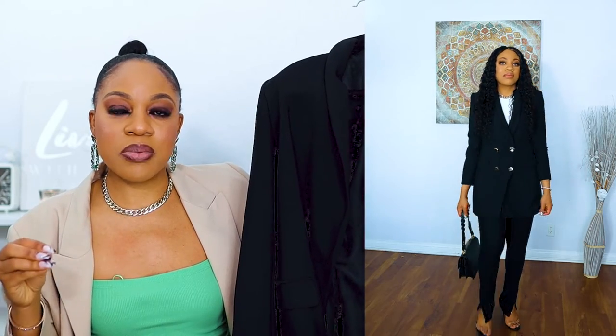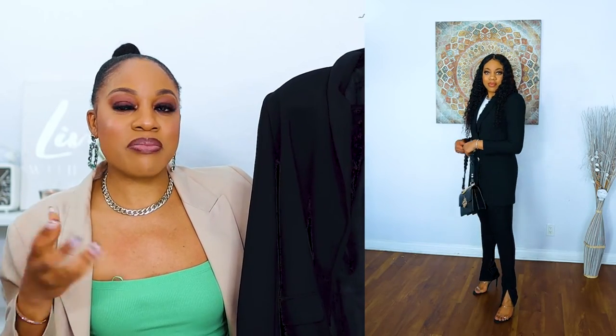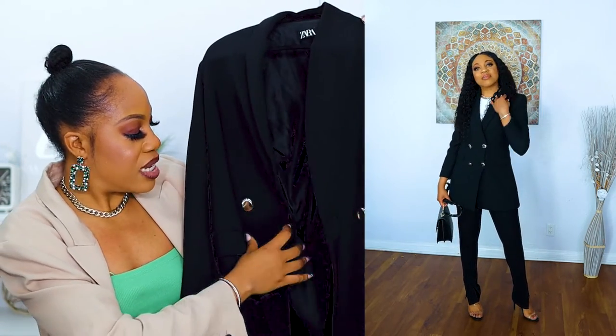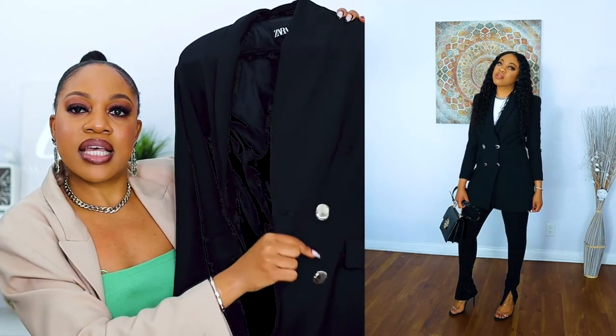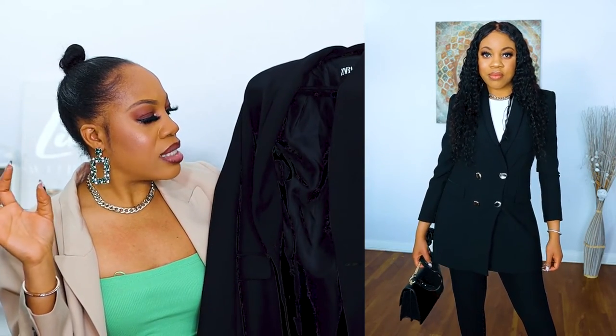I also have this same blazer in black. With my blazers I tend to stick with neutral colors to get a lot of wear out of them. It's the exact same blazer — the only difference is in the black version the buttons are silver, whereas in the camel version they're gold. Also, the black one fits slightly tighter in the arms for me. I got mine in a size large. I'll link everything including my sizing in the description box.